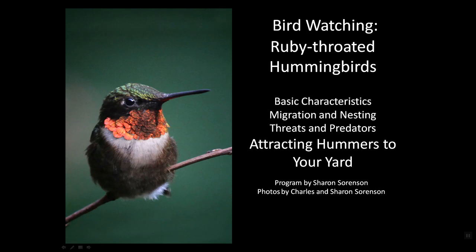We've talked about the basic characteristics of hummingbirds, their migration and nesting habits, the threats and predators that they face. And given all that, assuming their survival, how can we attract them to our yards?